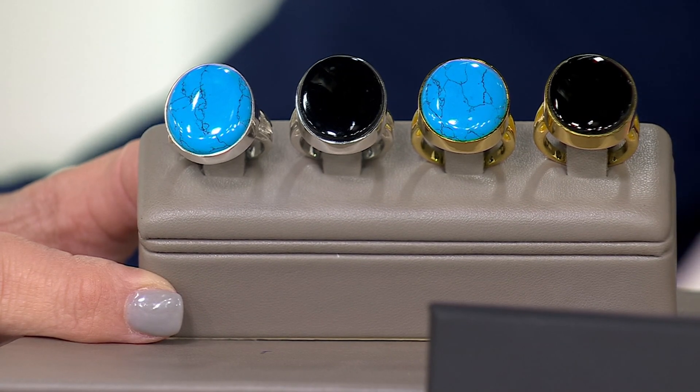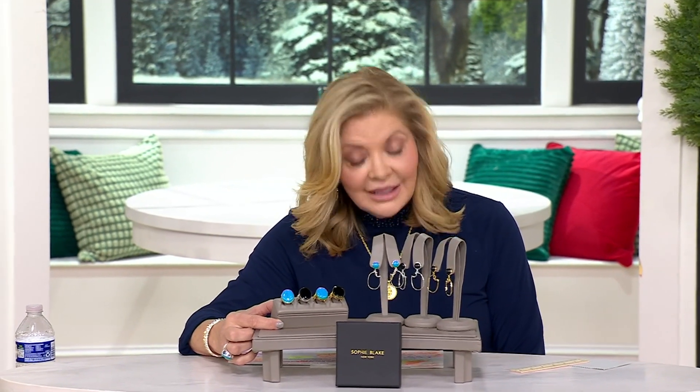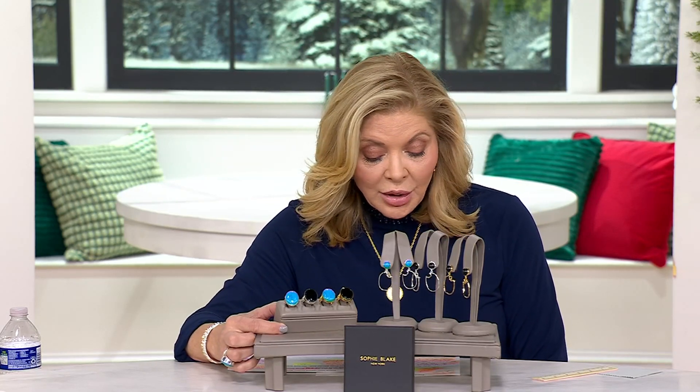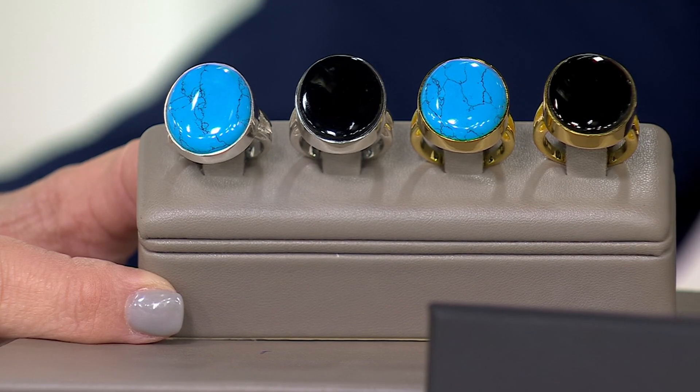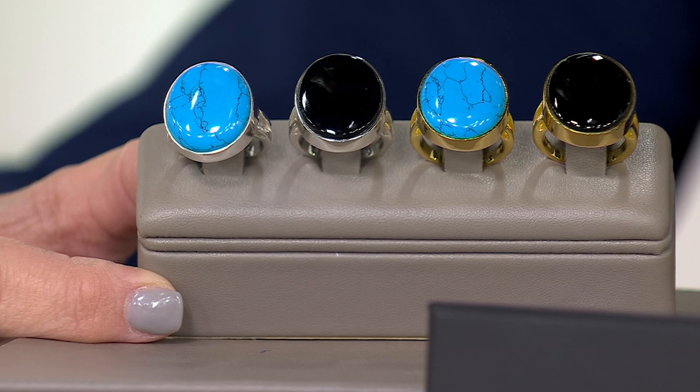Now is the time to use your QVC credit card because we are about 16 minutes away from the end of the day, so that 12-Day QCard Tuesday is about to go away. If you haven't used your code 12DAYS5 for an additional 15% off a purchase using the QCard, now is a good time to do it.